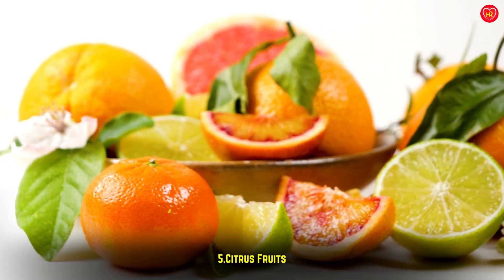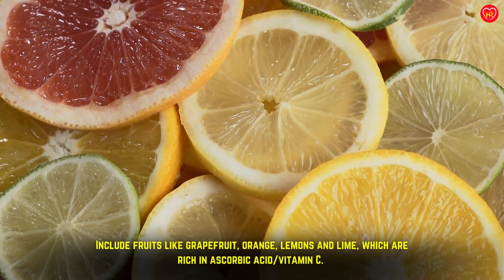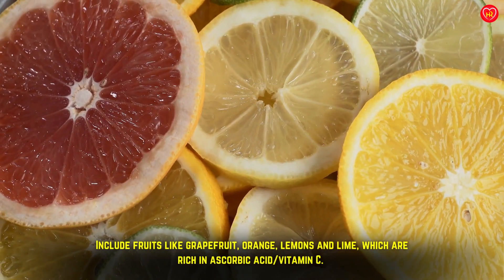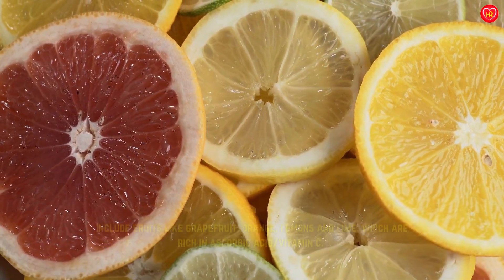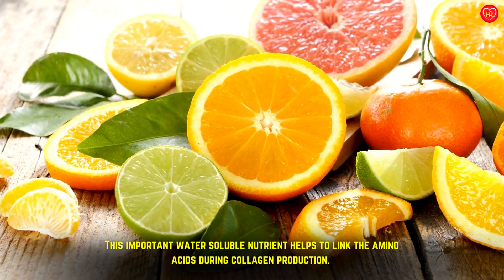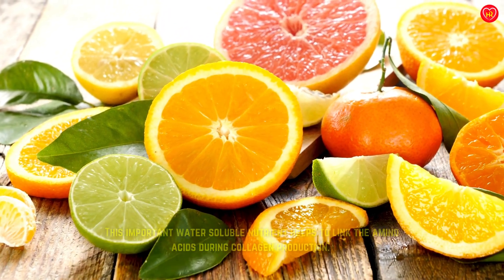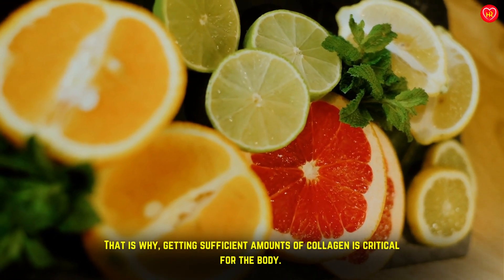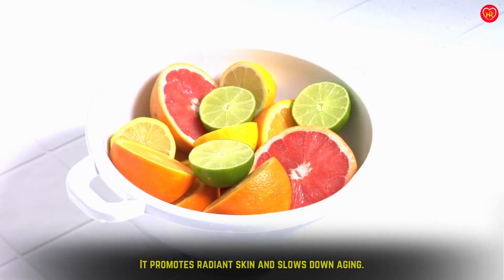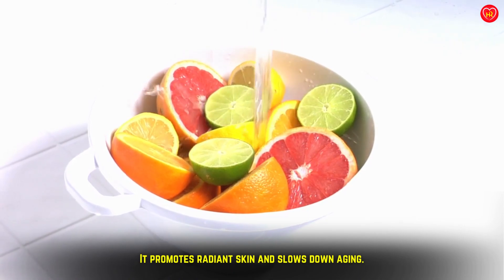Citrus fruits: include fruits like grapefruit, orange, lemons, and lime, which are rich in vitamin C. This important water-soluble nutrient helps to link the amino acids during collagen production. Getting sufficient amounts of collagen is critical for the body, as it promotes radiant skin and slows down aging.